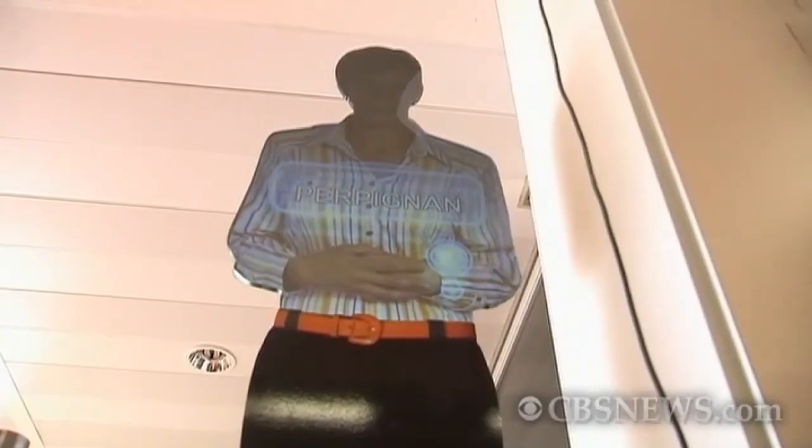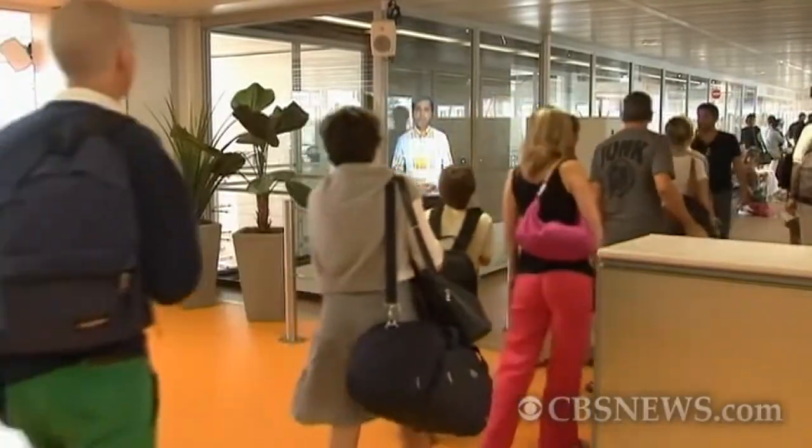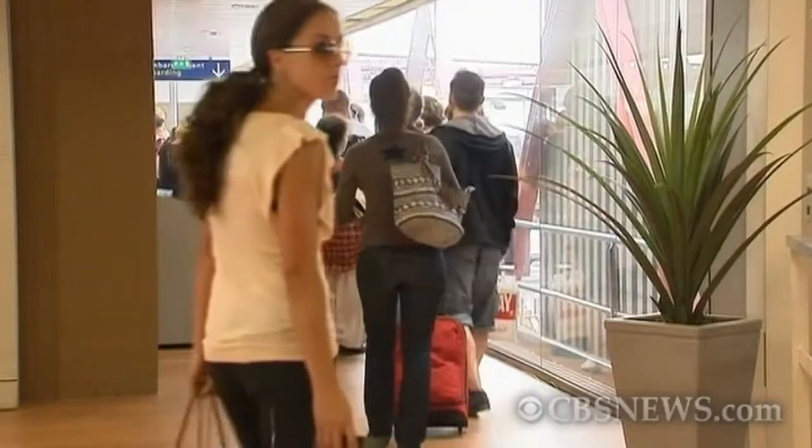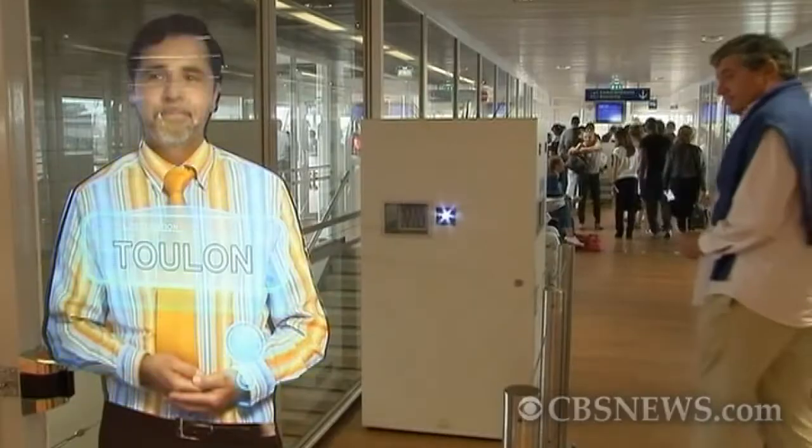The holographic displays are created using custom-made plexiglass panels. Currently, only three are on display, which are prototypes being tested for glitches and bugs. Orly is one of only three airports in the world that utilize this new technology, but it's a glimmer of hope for the future for those bored with boarding.